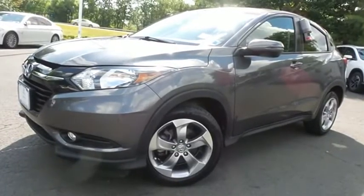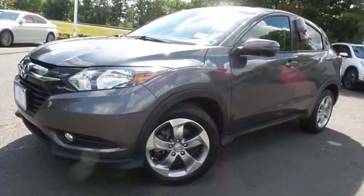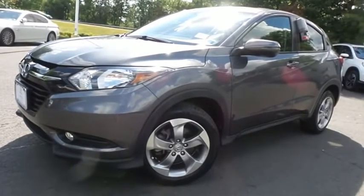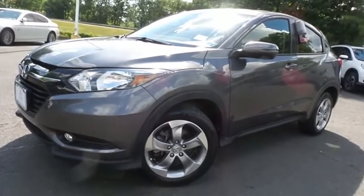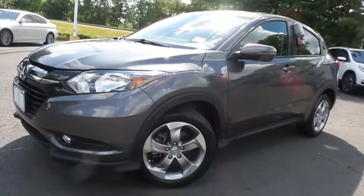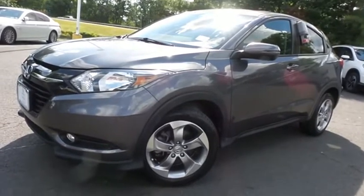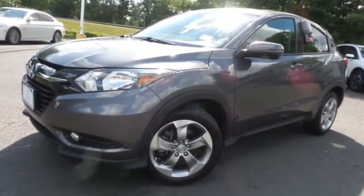Come down to Honda of Nanuet today and test drive this gorgeous, extra clean, fuel-efficient, like-new 2017 certified pre-owned Honda HR-V EX all-wheel drive, with Bluetooth, reverse camera, blind spot camera, heated front seats, 17-inch alloy wheels, and only 16,000 miles.